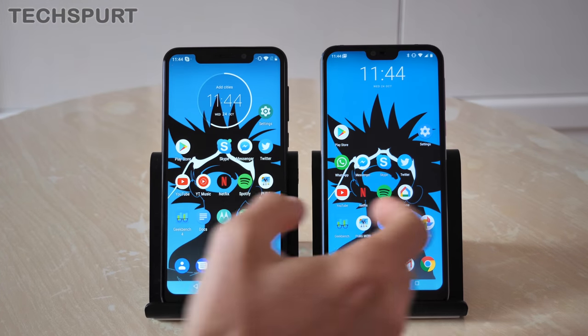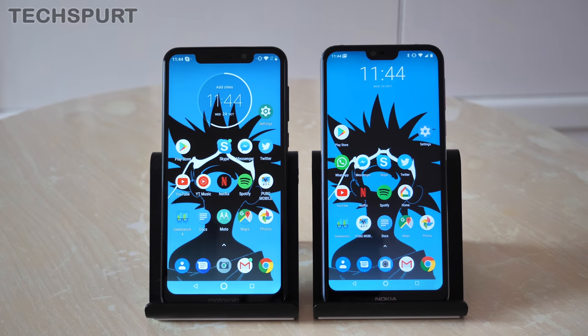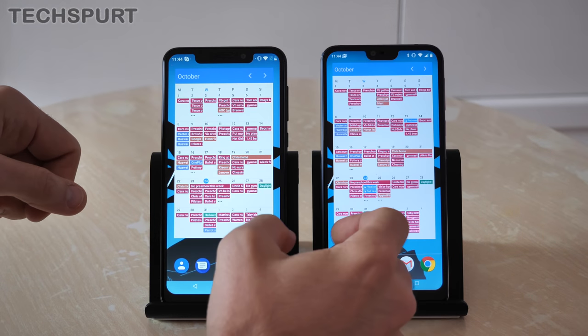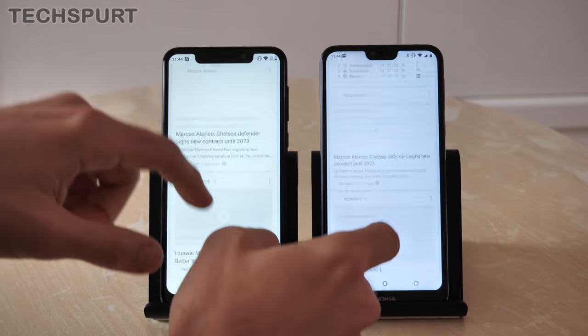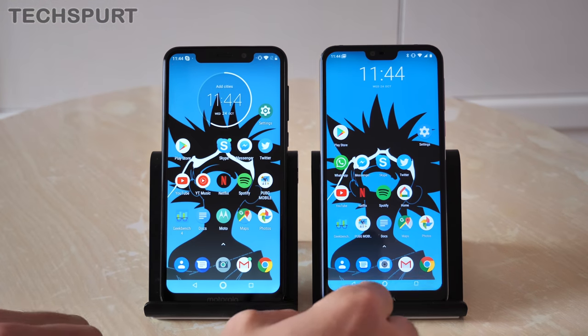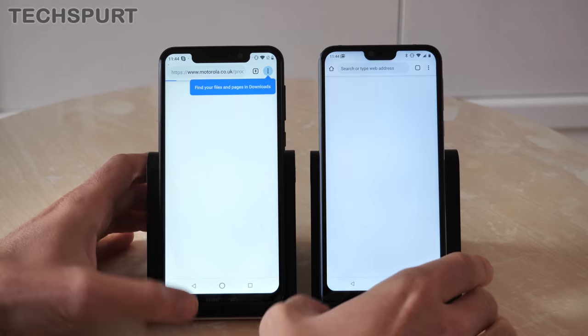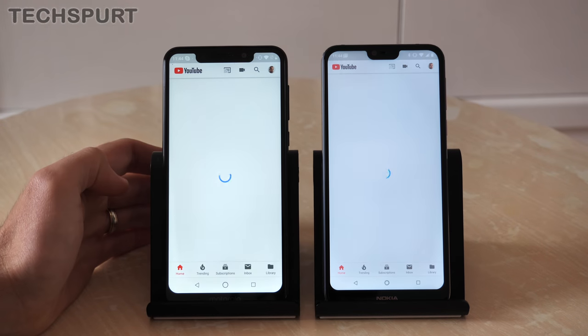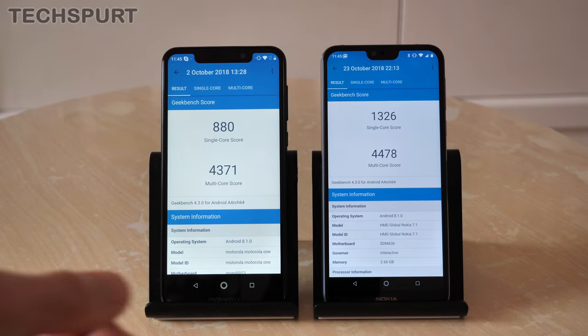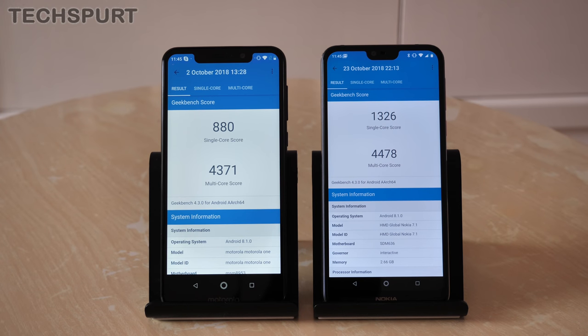So what's running the show? It's a Qualcomm chipset in both smartphones — a Snapdragon 625 in the Motorola One and a Snapdragon 636 in the Nokia 7.1. On the Motorola One you get 4GB of RAM as standard, whereas on the Nokia 7.1 it's 3 or 4GB depending on which model you buy. For everyday use it's absolutely fine, though you will see the odd stammer and stutter scrolling through menus. On the whole they load apps at basically the same pace. In Geekbench 4, the Nokia 7.1 is clearly stronger in the single-core score, but when it comes to multitasking they're more or less evenly matched.